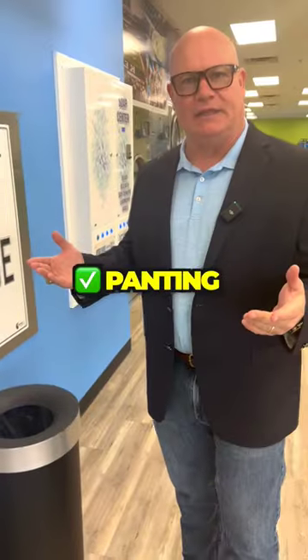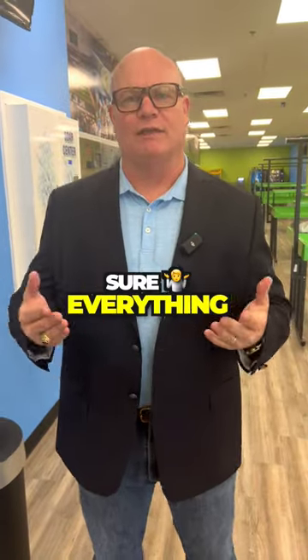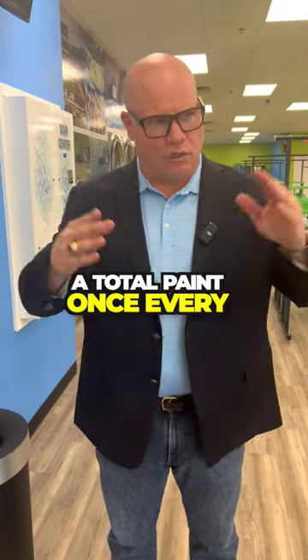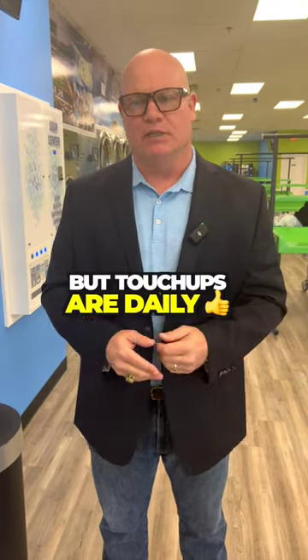So we're constantly painting and making sure everything looks nice and fresh. We'll paint at least a full paint once every six months, but touch-ups are daily.